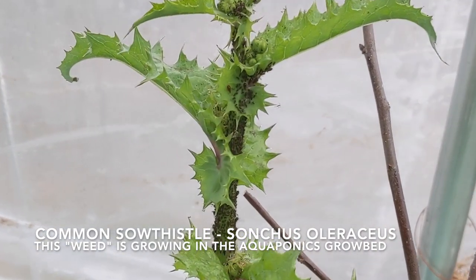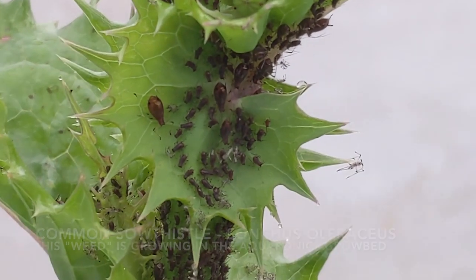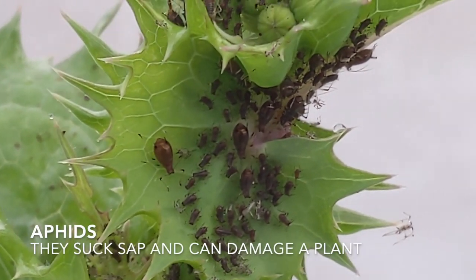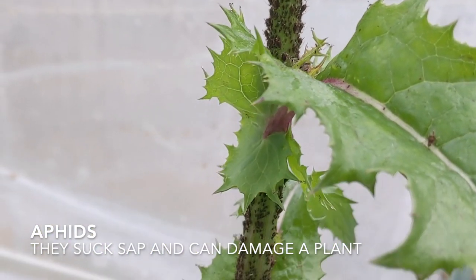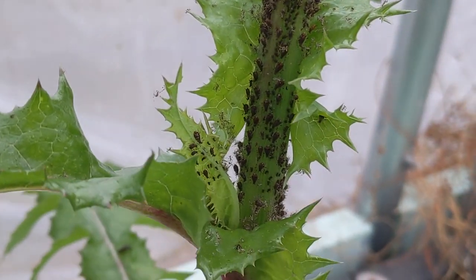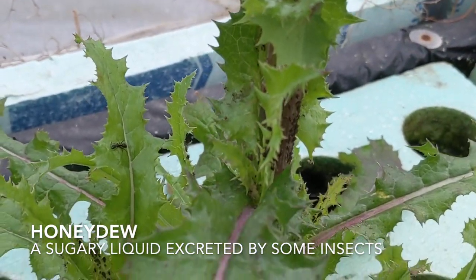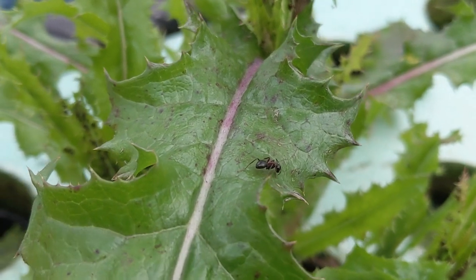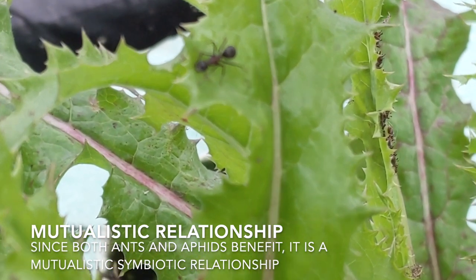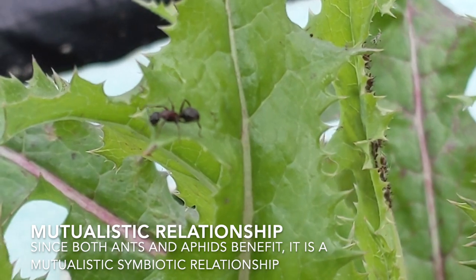This is the common sow thistle and it's growing in our aquaponics grow bed. It's really interesting because it's covered with hundreds or thousands of little tiny bugs called aphids. Aphids like to suck the sap out of plants, which can be pretty harmful for the plant. But they produce or excrete a sticky substance called honeydew. And who likes sticky sweet substances? Well, ants do. Ants will essentially sometimes farm or tend to the aphids. This is another great example of a symbiotic relationship in the garden.